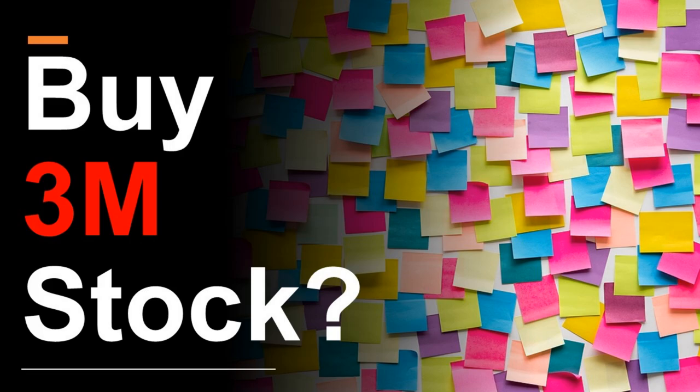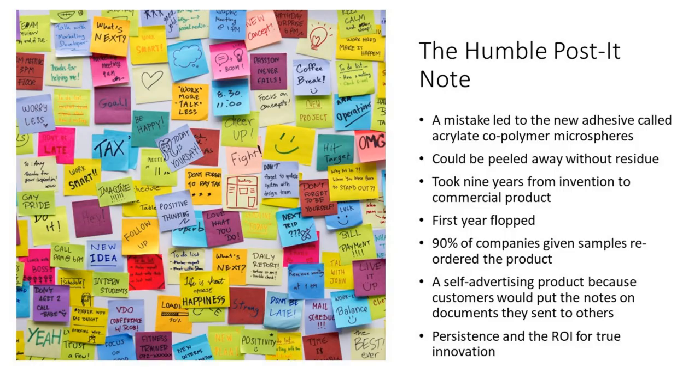I wanted to start with innovation and the humble Post-it Note, which sort of epitomizes 3M as a company. It's a fascinating story — a mistake by 3M researchers led to a new adhesive called acrylate copolymer microspheres. These could be peeled away without residue, and of course, you all know what Post-it Notes are.